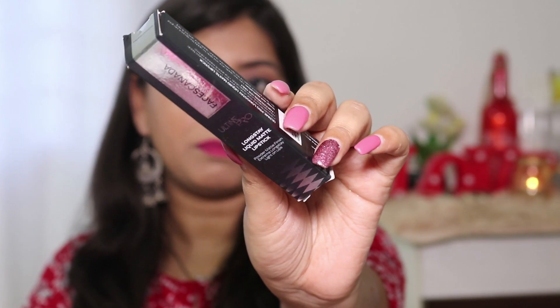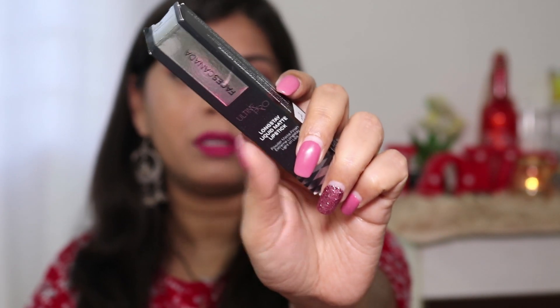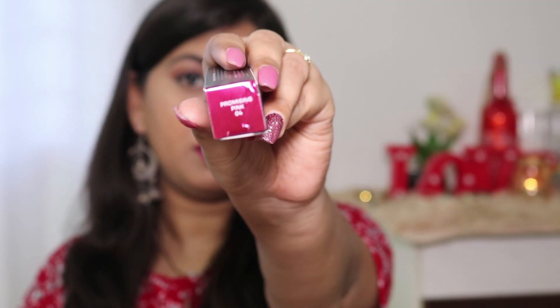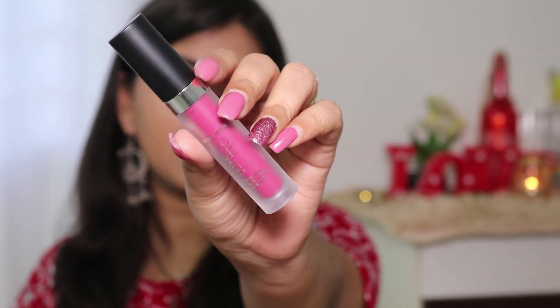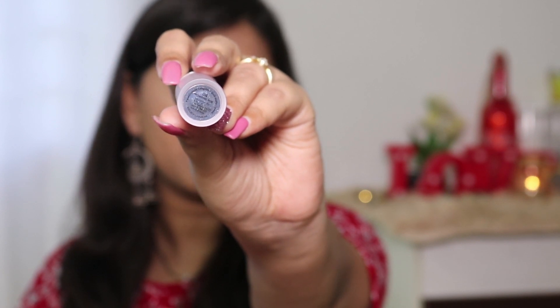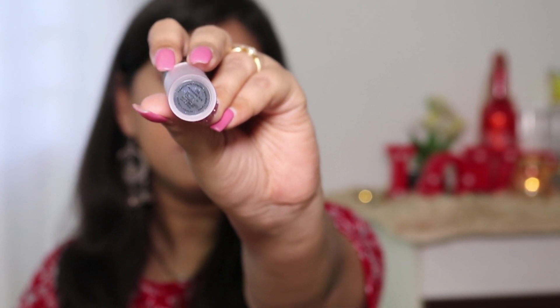This lipstick comes in a black cardboard outer packaging with all the details mentioned on it — the name on the front, and ingredients on the back along with the shade name and number. Inside, it comes in a frosted plastic bottle with a black cap. On the bottom there's a sticker with the price, shade name, number, and expiry details, which is really good.